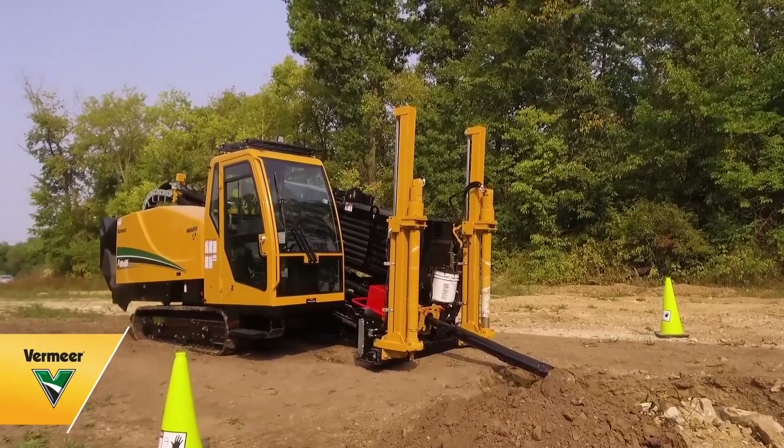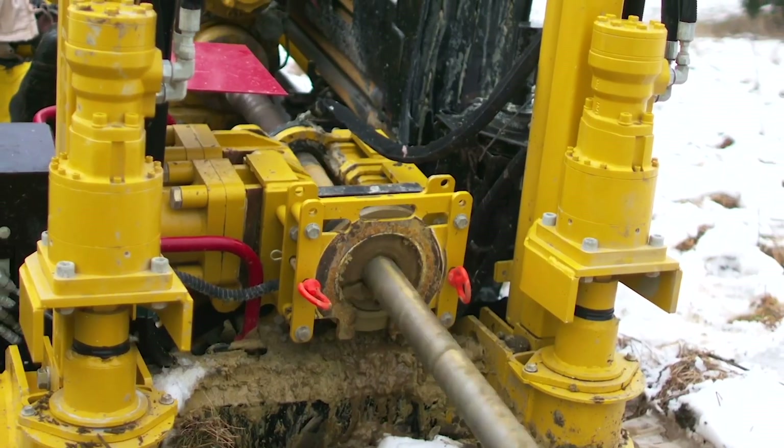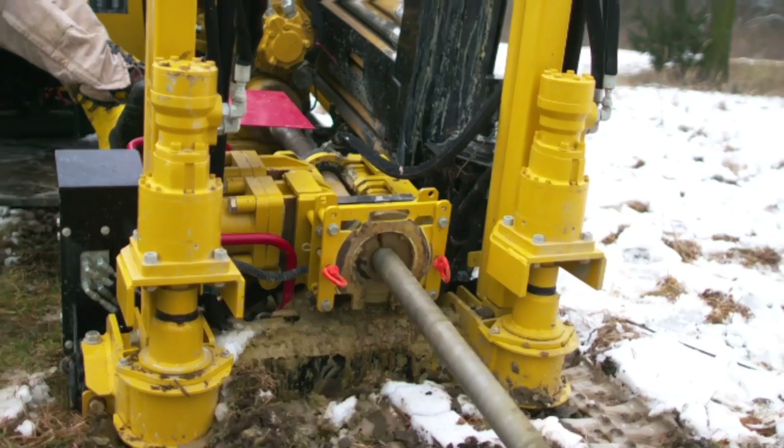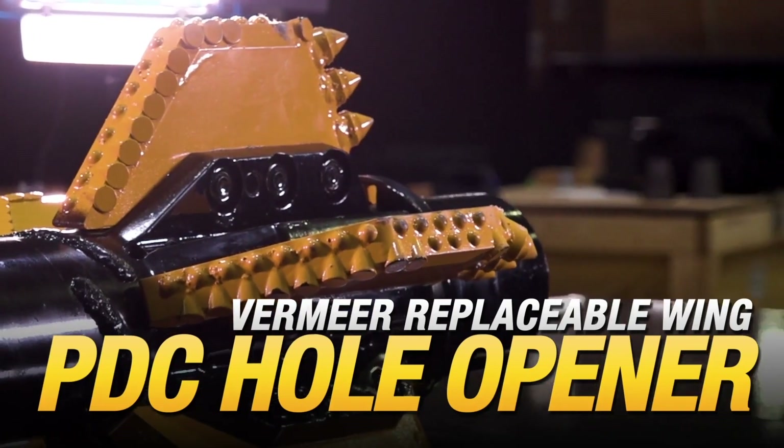In rock drilling, damaged reamer wings can come with the territory and can take the entire tool out of commission for extended periods of time while it's being repaired. That's not the case with the Vermeer Replaceable Wing PDC Hole Opener.